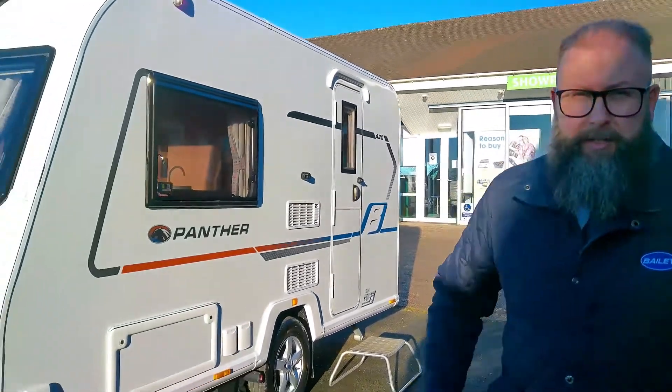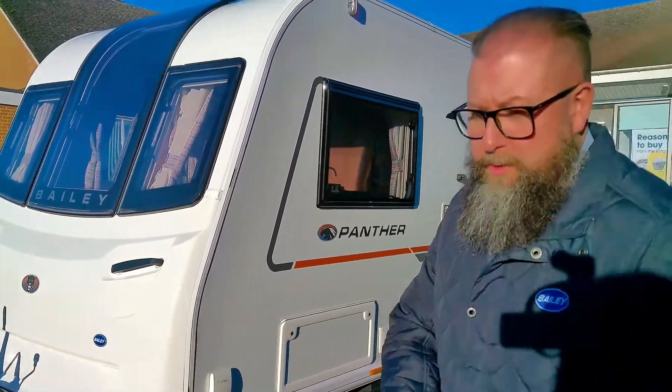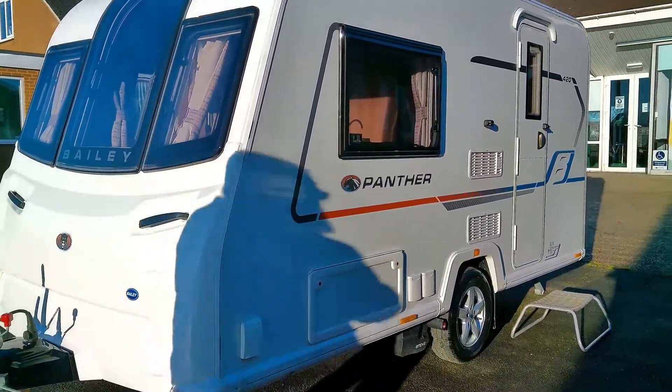Good afternoon everybody, it's Mark from Don A, Mark Leisure Kingdom. Apologies for standing in the shade but I'm being blinded by the sun. This afternoon I have for you, for those that are looking for a compact two-berth caravan — maybe it's a first time into the industry — this would be perfect.